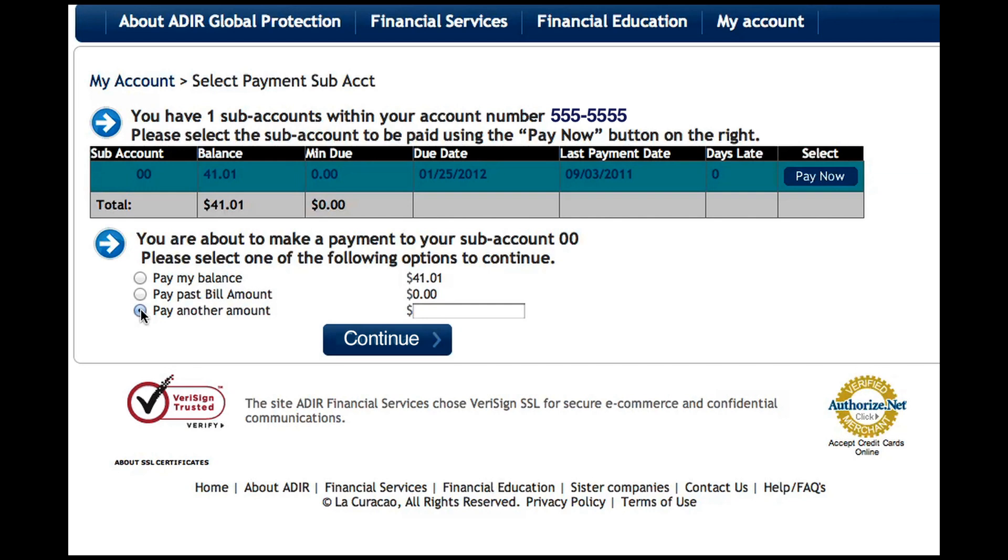Select one of the three options for the amount you wish to pay. You can pay your full balance, pay your past bill amount, or choose another amount.